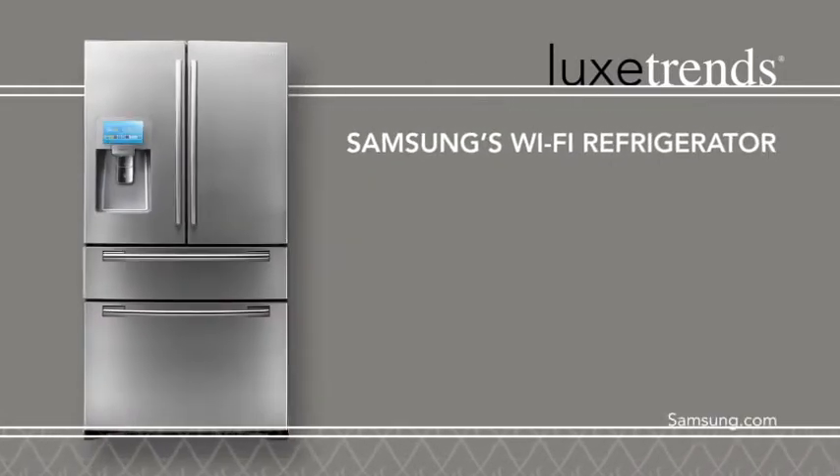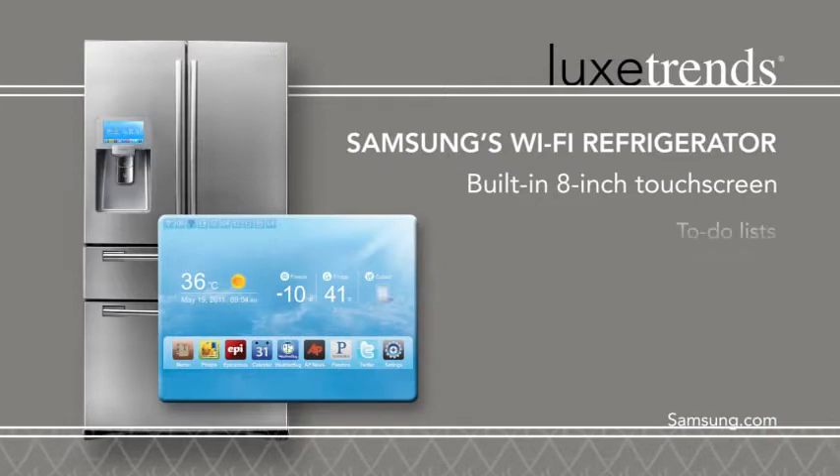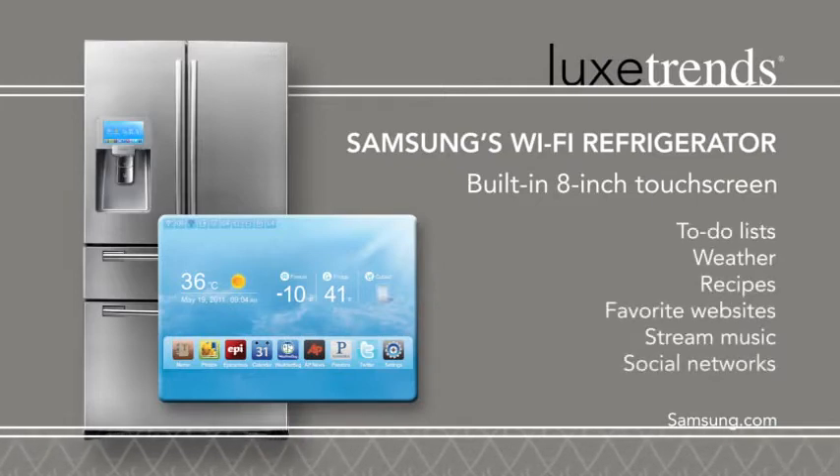Free your kitchen from sticky notes and written to-do lists. Samsung's WiFi-enabled refrigerator's sleek exterior hosts a built-in 8-inch touchscreen. Leave reminders for the family, check the weather, and access favorite recipes and websites.